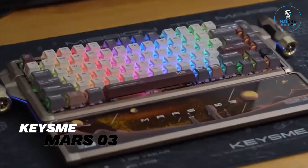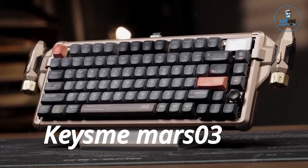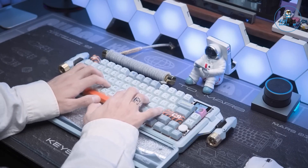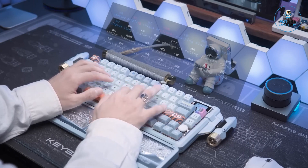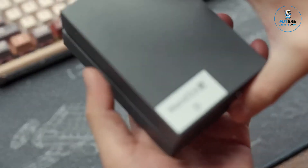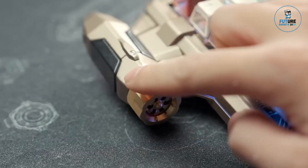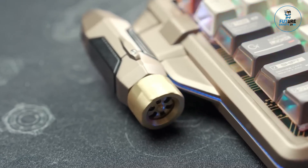The Kizumi Mars Zero 3 is a high-performance mechanical keyboard designed for gaming enthusiasts and professionals. Featuring customizable RGB backlighting, it provides vibrant, immersive lighting effects. The keyboard boasts durable, responsive mechanical switches for a tactile typing experience and precision gameplay. Its sleek, ergonomic design includes programmable keys and macro support, enhancing functionality and user comfort. With robust build quality and versatile connectivity options, the Kizumi Mars Zero 3 is the perfect blend of style, performance, and reliability for any setup.